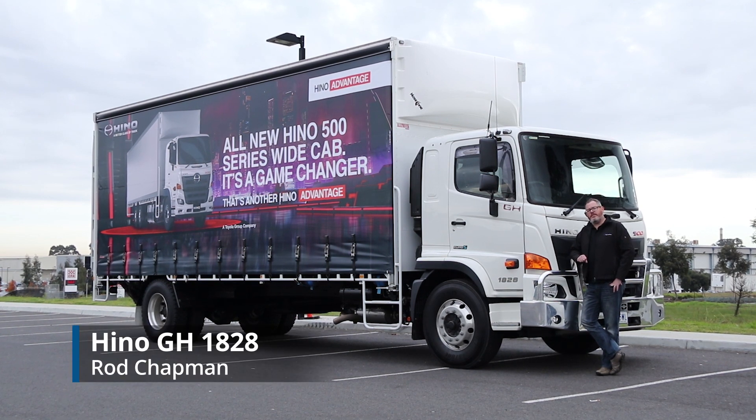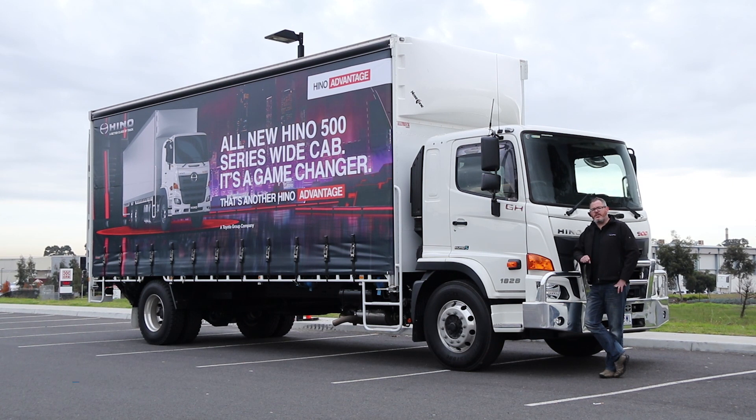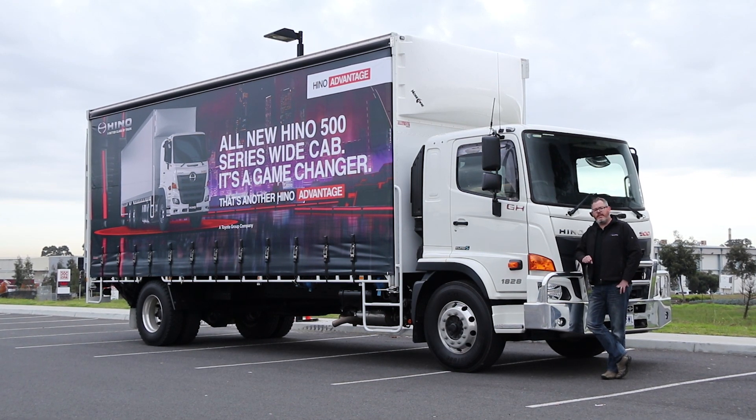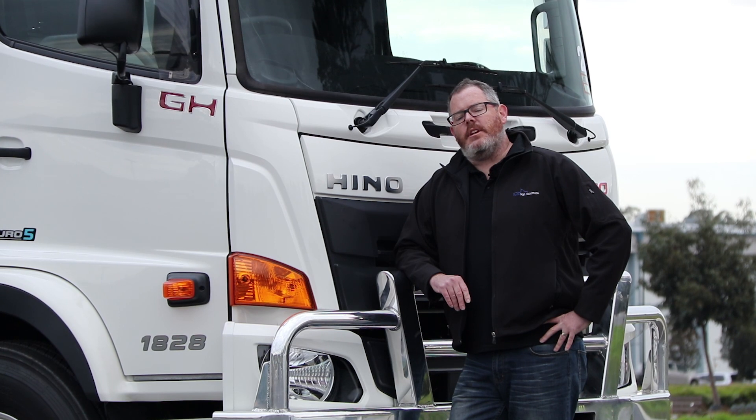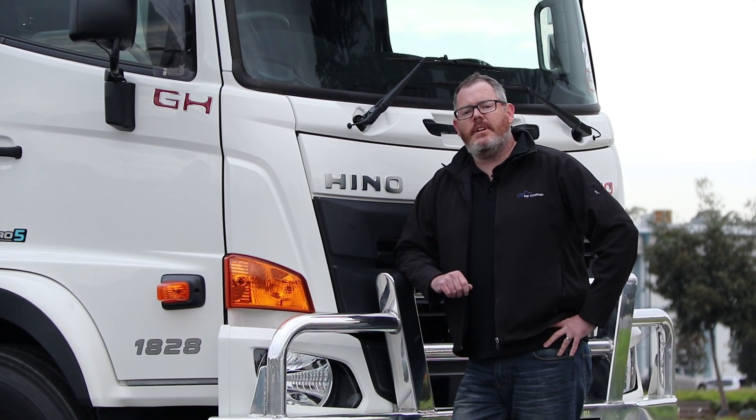Sitting at the top of the medium-duty spectrum, Hino's GH1828 is bristling with the updates ushered in with the release of Hino's new 500 series wide cab range. That means it's not only packed with extra features, it's safer to drive and more comfortable. Let's check it out.